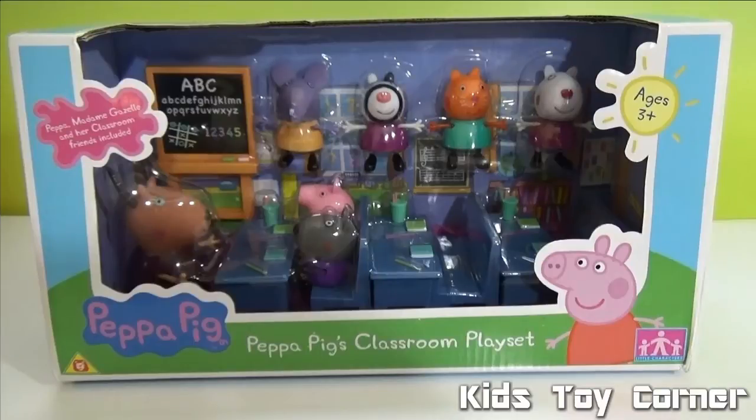Hello everybody, this is Kids Toy Corner! Today we're going to review Peppa Pig's Classroom Playset. This is such an awesome set, I can't wait to open the box.